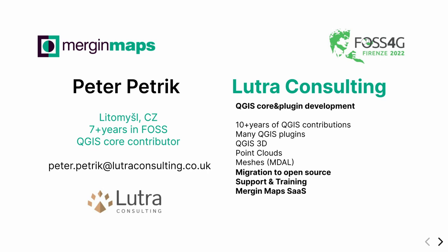I am from Lutra Consulting. We are based in the UK but have a distributed workspace all over Europe. We have 10 years of QGIS contributions to QGIS 3D, point clouds, and mesh layers. Saber has a presentation on mesh layers following me, and Martin who are 3D. We do migration to open source, support and training.